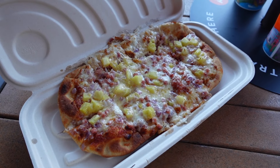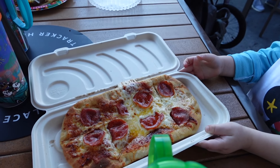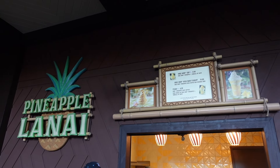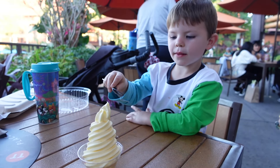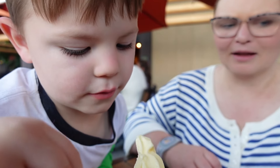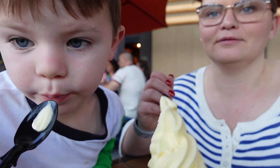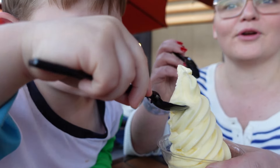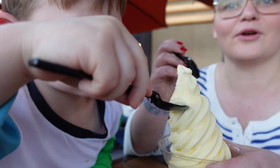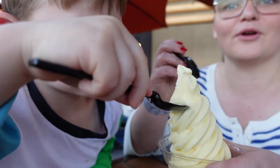After we got settled in our room and had our luggage brought up by Bell Services, we headed to Captain Cook's — the quick service option at the Polynesian — for dinner. We were starving after a long day at Legoland. We had pizzas to split, got resort mugs for this trip, and treated ourselves to a Dole Whip because when you're staying at the Polynesian you have got to get one. Franklin and I split a Dole Whip — it was a perfect way to start our Walt Disney World trip. Then we headed back to our room and watched the fireworks over Magic Kingdom from our balcony.